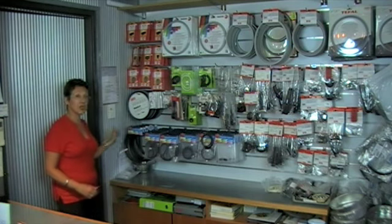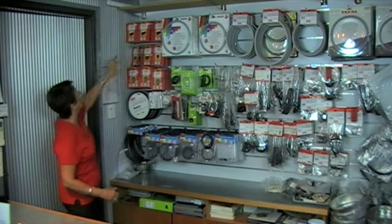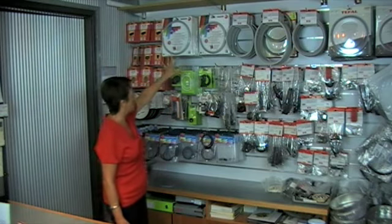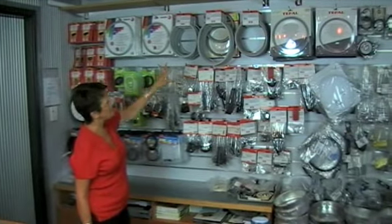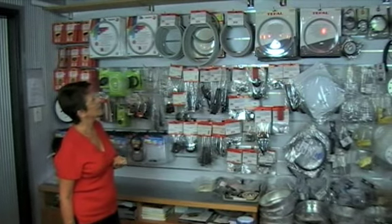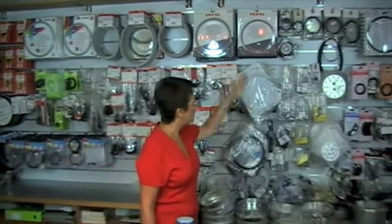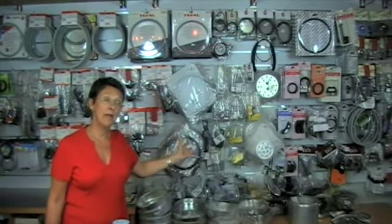We carry Prestige pressure cookers, Namco parts for pressure cookers, and Seb made in France, Fagor made in Spain with an old model and a new current one, Fissler pressure cooker parts, Tefal pressure cookers, and also a complete range of Hawkins pressure cooker parts made in India.